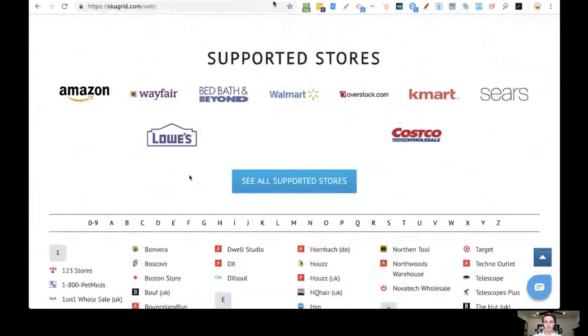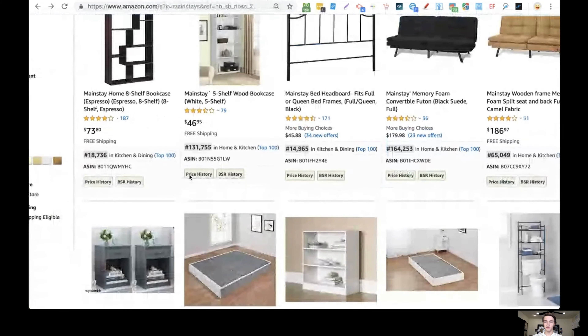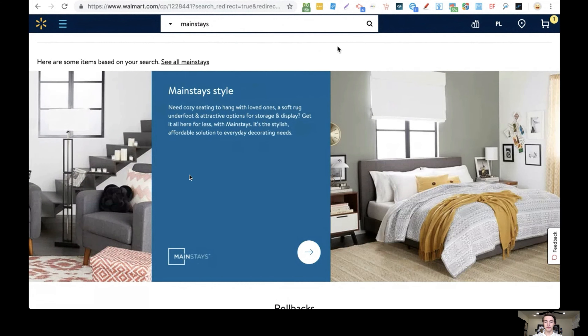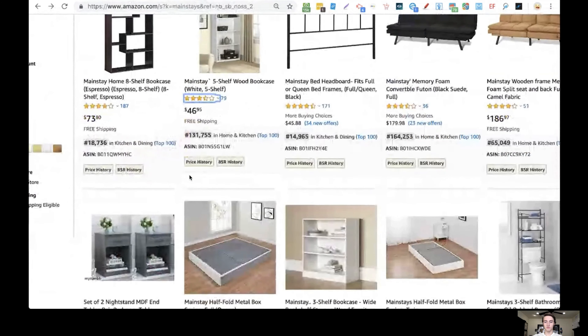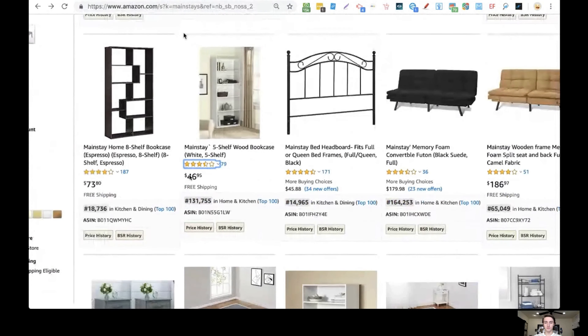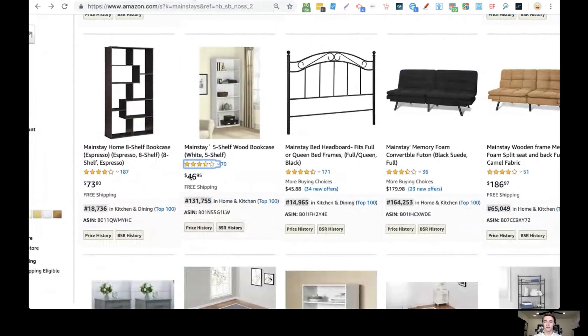A common question I get is: what if the price changes on Walmart after I list the item on Amazon? You could manually go into Walmart and Amazon every day, compare prices, and update everything — but that's a lot of work. Or you could just not change prices and cancel sales if the item goes up in price on Walmart, but you don't want to cancel sales on Amazon — it's bad for your account. So neither of those is the easy way.